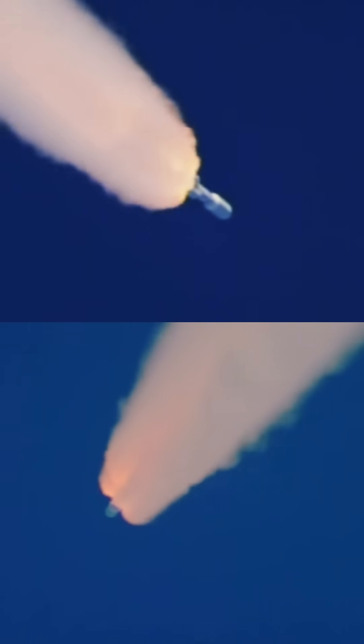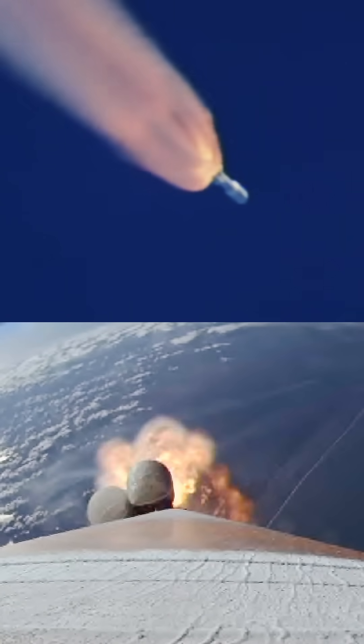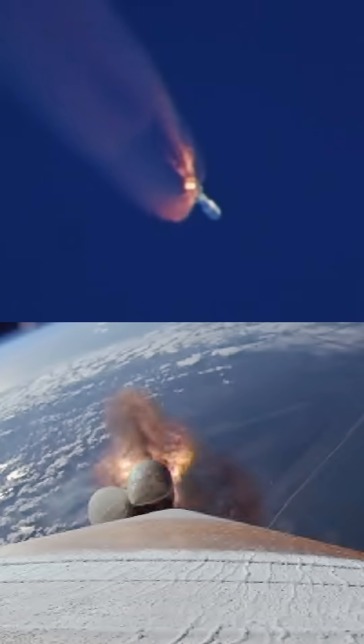Now at 90 seconds into flight, ULA's Atlas V rocket weighs just one-half of what it did at launch, burning propellant at a rate of more than 2,600 pounds per second. In 10 seconds, those solid rocket motors on the side will cut off.